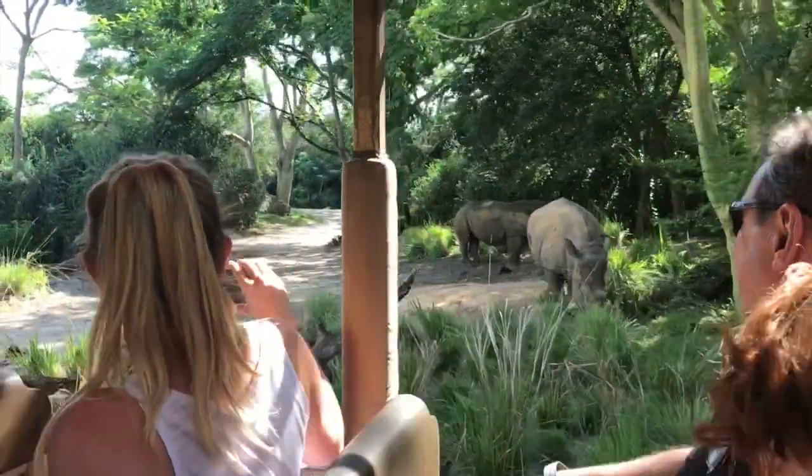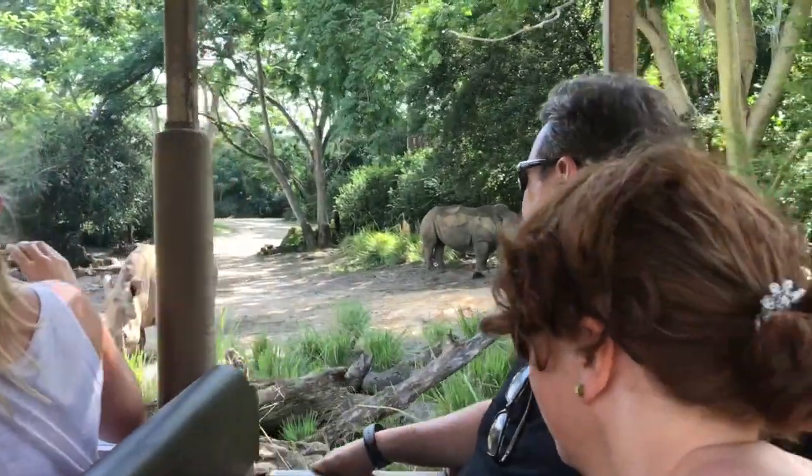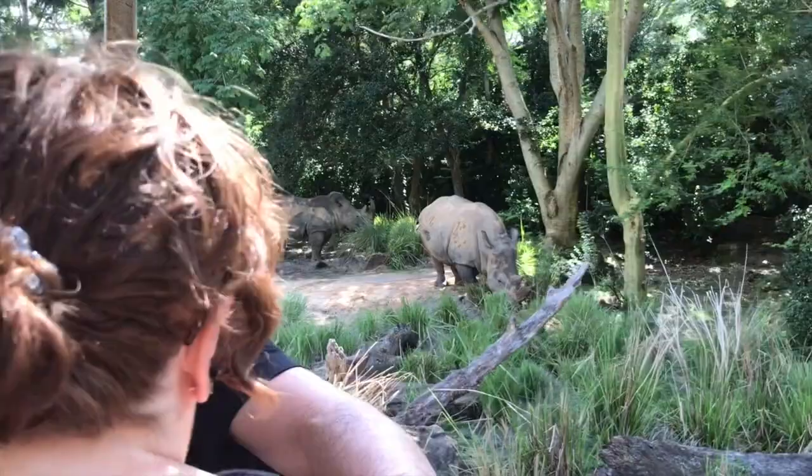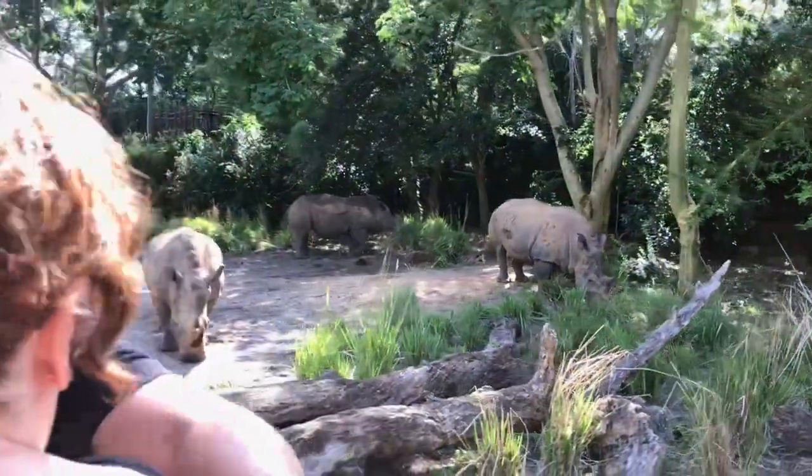White rhinos. Now, white rhinos are not white at all. "White" is a mispronunciation of the Afrikaans word "weit," which means wide. And that's the shape of their mouth. I'll see you next time.